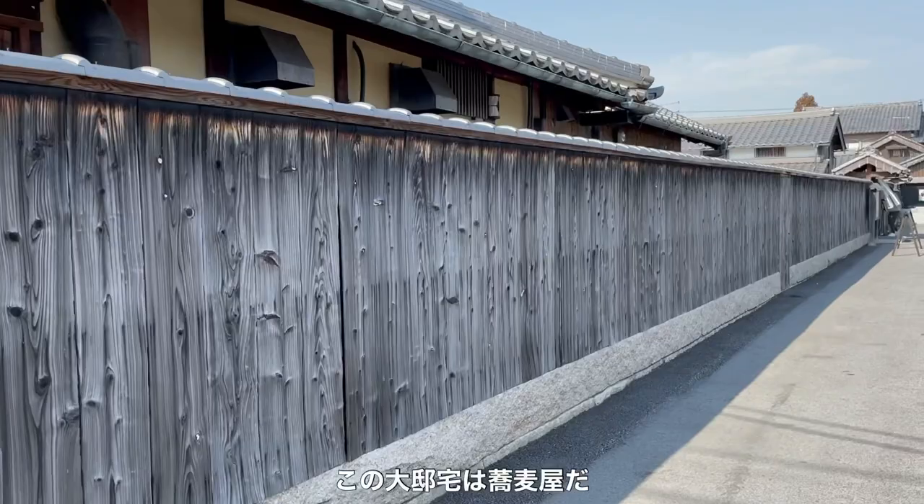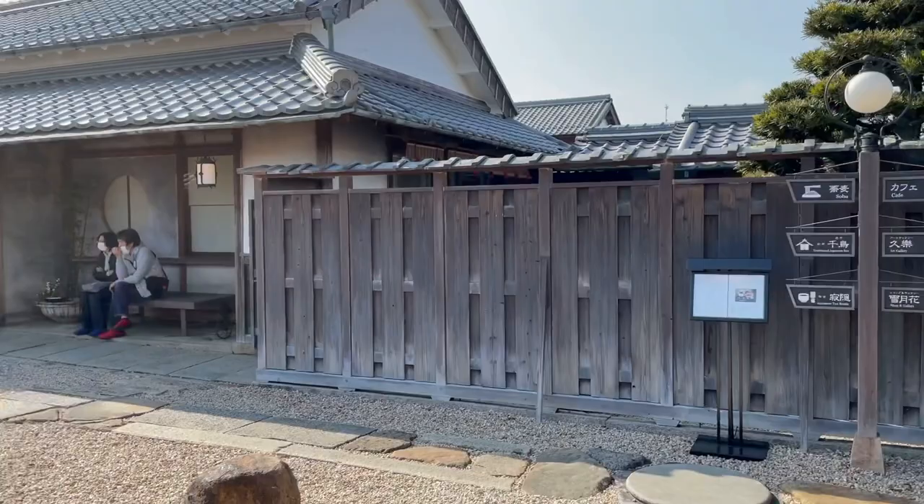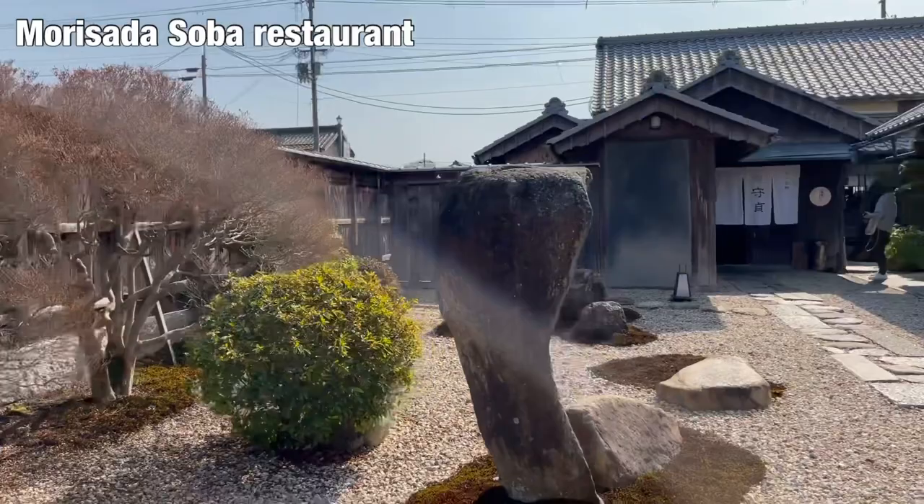This huge residence is actually a soba restaurant. They serve handmade soba noodles here. The opposite side of the soba restaurant is a cafe.